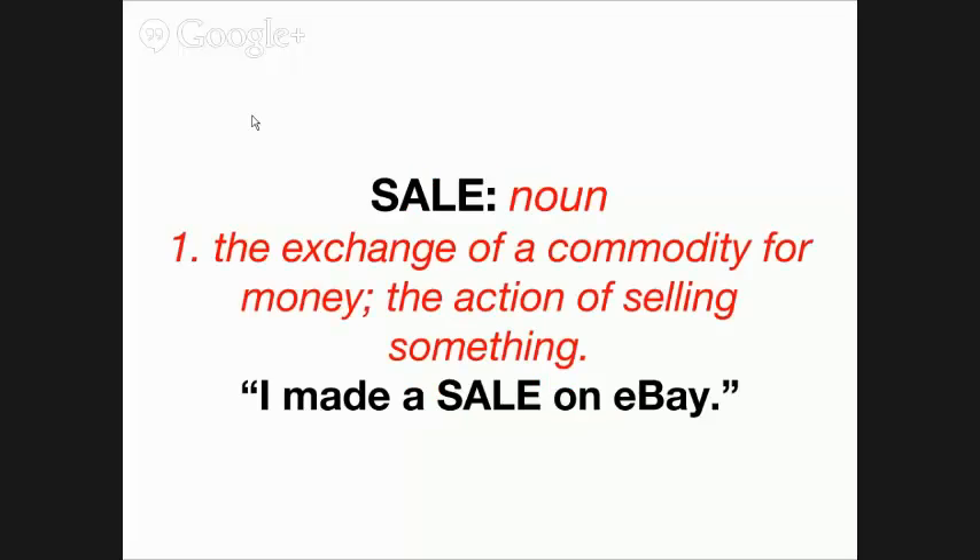Now, 'sale' is a noun and it is the exchange of a commodity for money, or the action of selling something. So when you say 'I made a sale on eBay,' the word 'sale' is the noun. Wherever you happen to make the sale, it's 'sale' — S-A-L-E — not S-E-L-L.